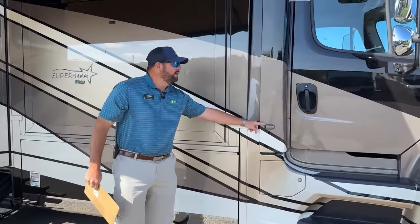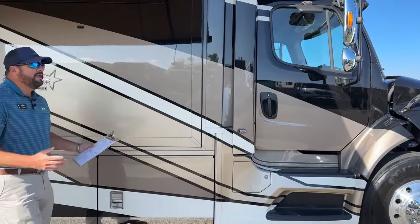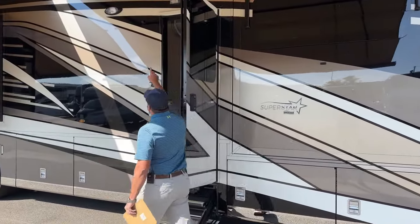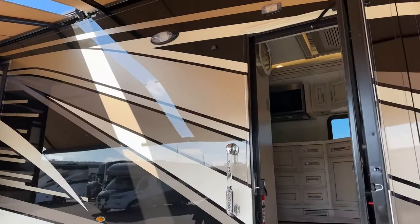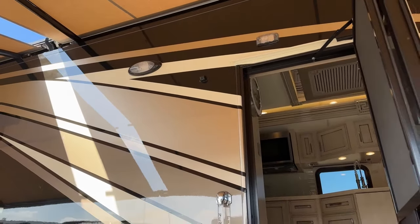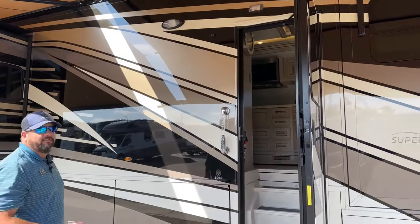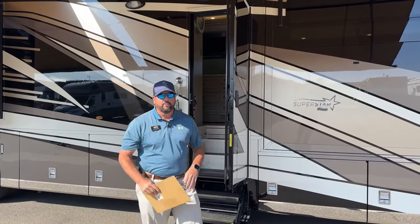Right here we've got a little bullet camera. We do have side cameras as well as a 360-degree camera view. There are cameras on the front, rear, sides, and blind spot cameras. This gives you a bird's eye view image on the 10-inch monitor on the dash. When we get inside, we'll show you that as well.